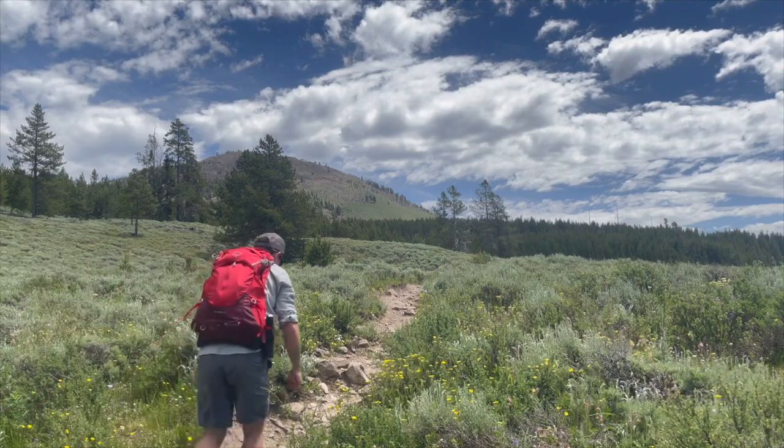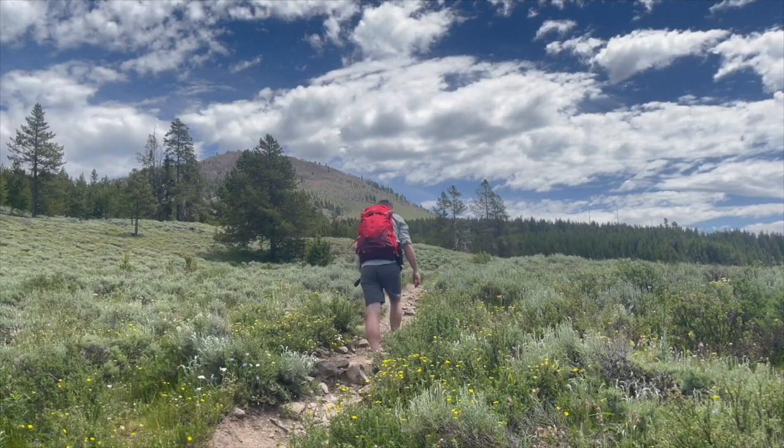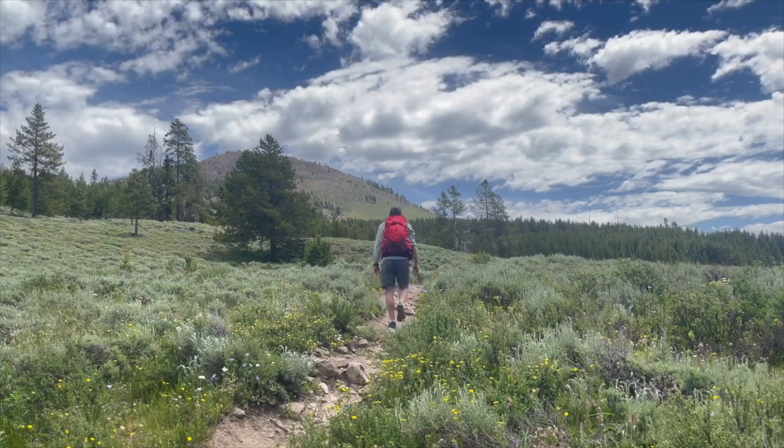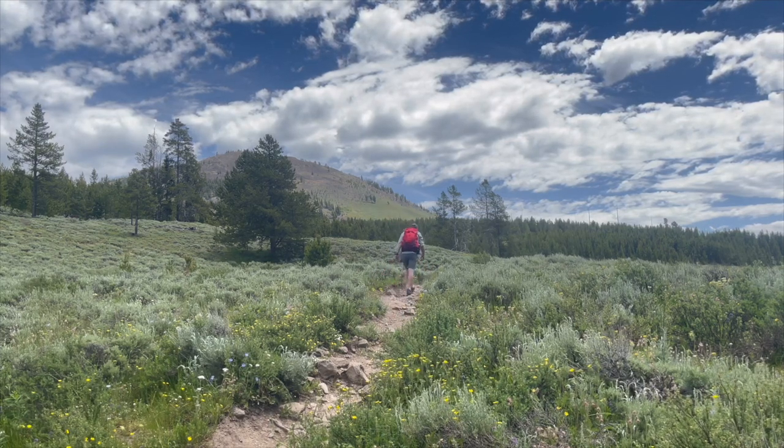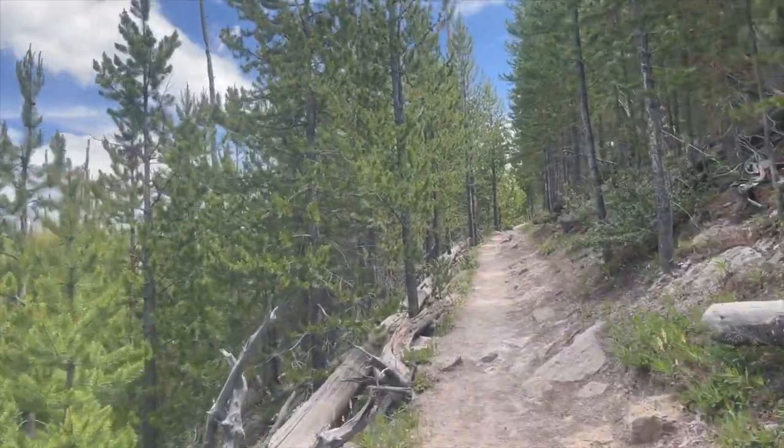Nice to be back out on the trail. I'm just going to get a little short one in today because I'm just getting back into the park. Had a few days of R&R outside the park. Time to put on some miles and get myself back in condition for some of these climbs that I have planned later in the year, because right now I'm not in the strongest of condition.